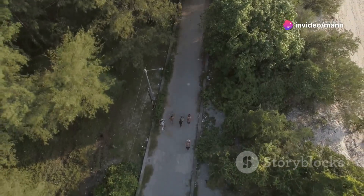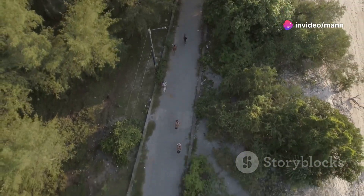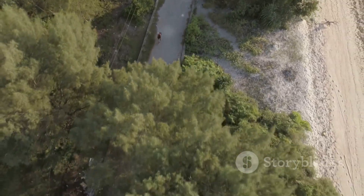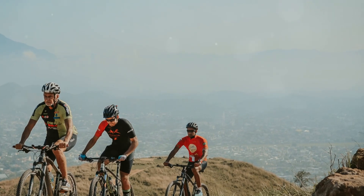Calling all adrenaline junkies — Mushriff National Park is home to a 50-kilometer cycling track. So grab your bike, helmet, and a sense of adventure and get ready to conquer the trails. It's completely free.